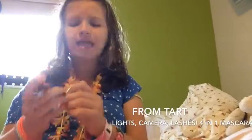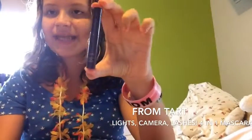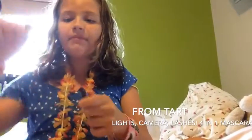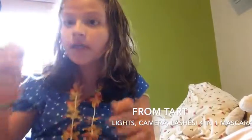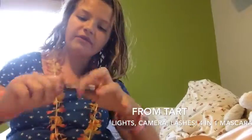Number seven on my top ten summer must-haves is the Lights Camera Lashes 4-in-1 Mascara from Tarte. I got this in a kit — it's probably a lot bigger if you get it somewhere else. It has a neat little brush and you just apply it to your lashes. Look at how amazing this product is. This is probably one of my most favorite summer must-haves — it's super amazing.